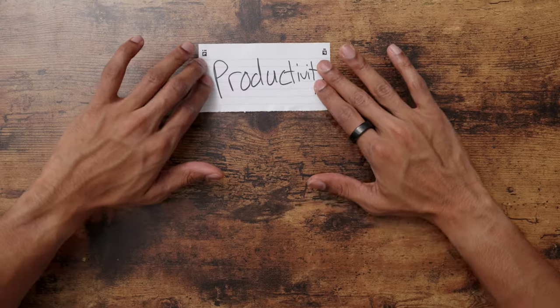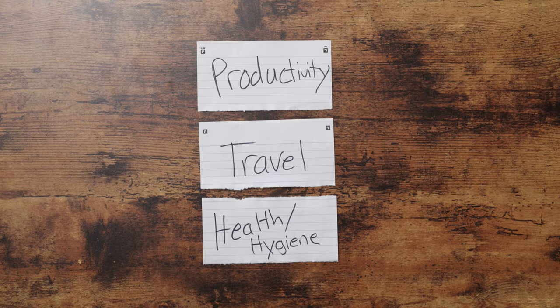I've broken out each of these pieces of tech into three distinct categories based off of their use case. We have productivity, travel, and health and hygiene, basically covering almost all of the main areas where we use technology in our everyday lives.